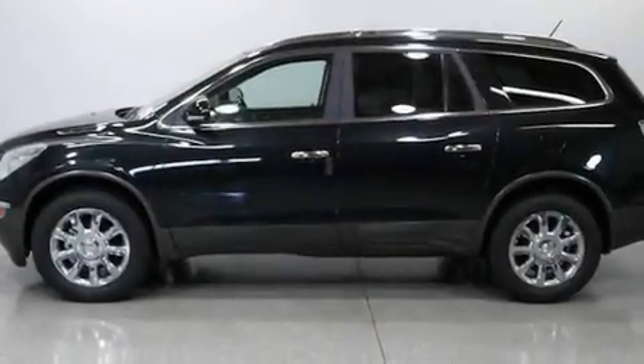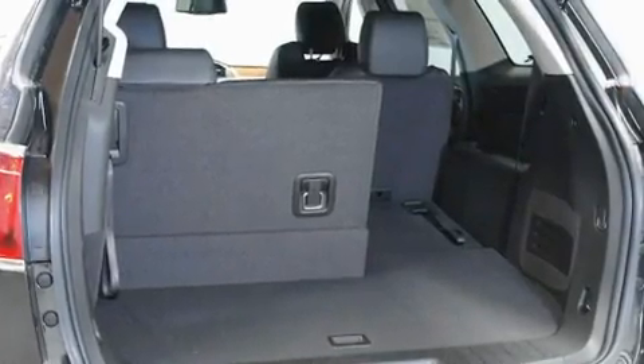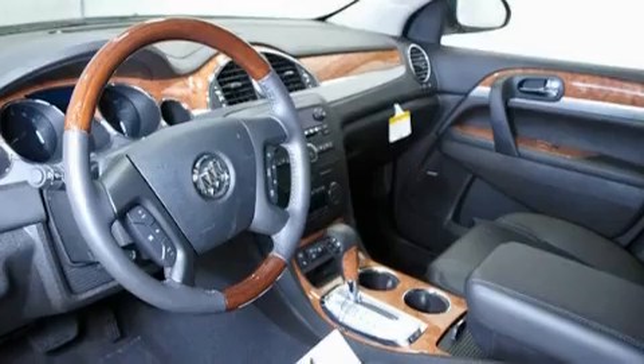Additional features include leather seats, an illuminated driver's side vanity mirror, traction control and stability control systems, high-intensity discharge headlights, cruise control, and an anti-theft protection system.